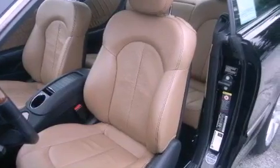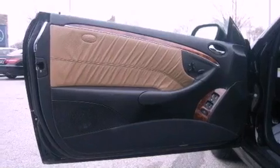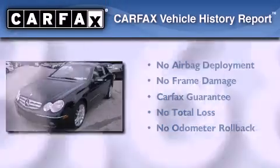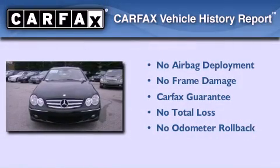Performance tires, a security system, stability control, a rear window defroster, and this vehicle has less than 49,000 miles. Not to mention that this Mercedes-Benz qualifies for the Carfax Buyback Guarantee.